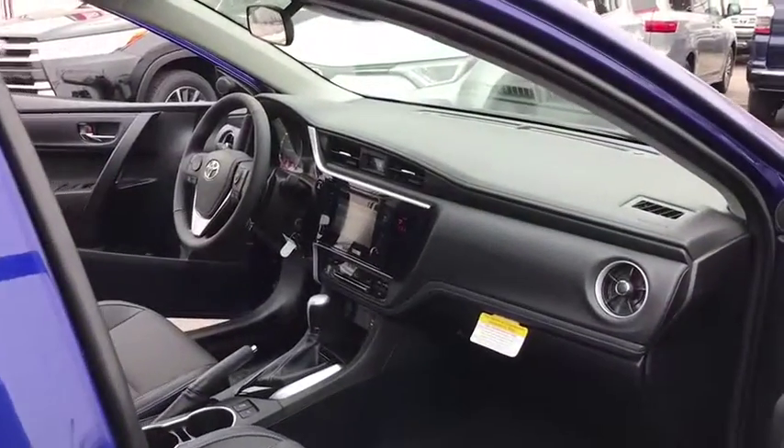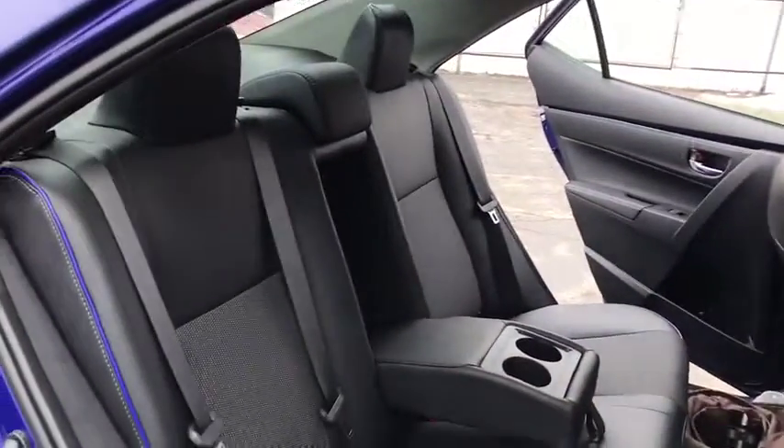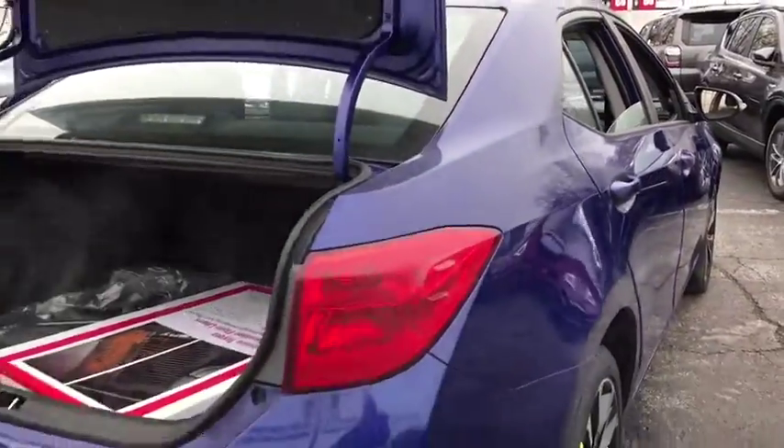Steering wheel audio controls, Bluetooth, adjustable steering wheel, power steering, cruise control, AM-FM stereo radio, front wheel drive, rear defrost, trip computer, CD player, MP3 player.